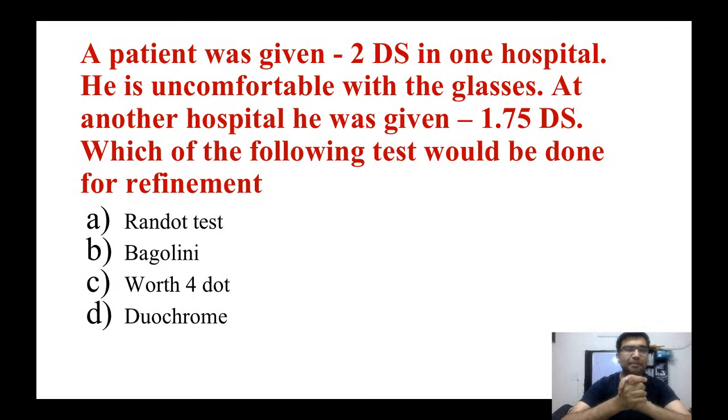Coming to the topic: a patient is given one power of glasses in one hospital and a different power in another hospital. Which test would be done for the refinement of this glass prescription? The options are: Randot test, Bagolini's test, Worth 4-dot test, and the Duochrome test. Can anyone guess?